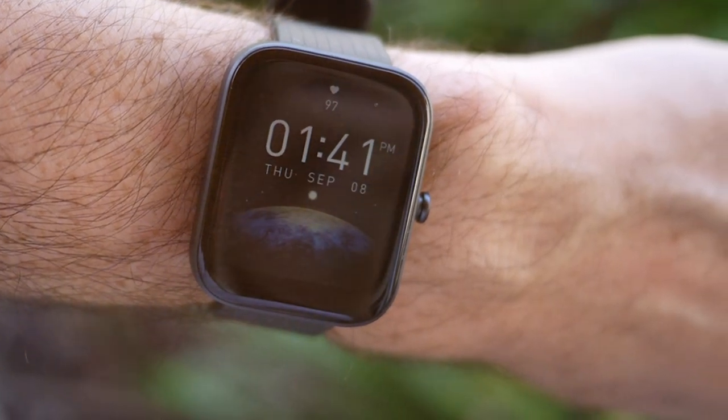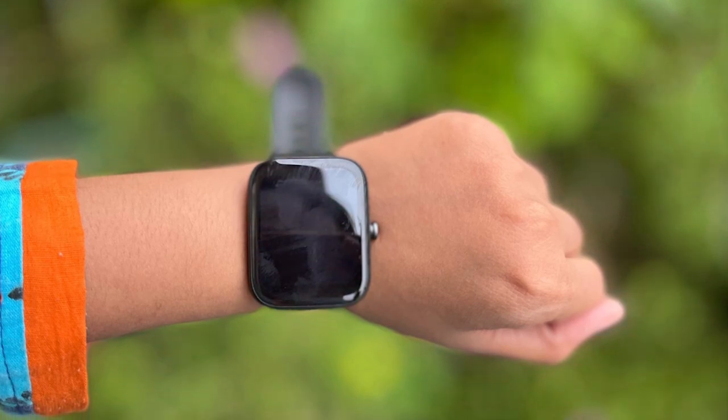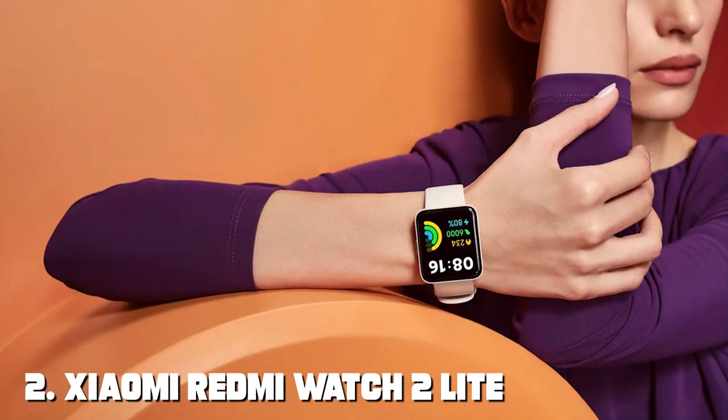Plus, it offers smart notifications, music control and the ability to customize watch faces to suit your style. Stay connected, stay healthy and stay stylish with the Amazfit Bip 3 Pro Smartwatch.